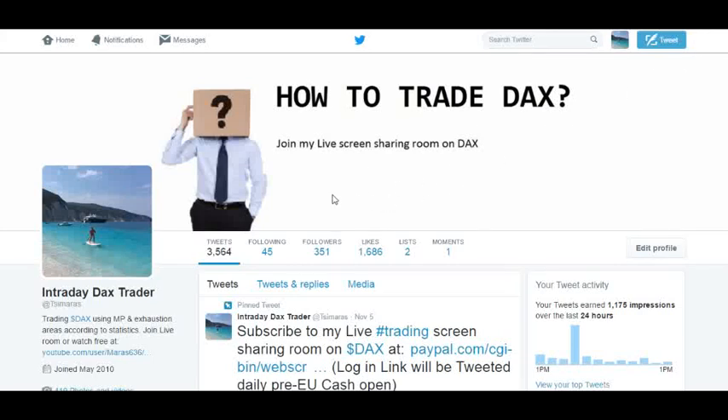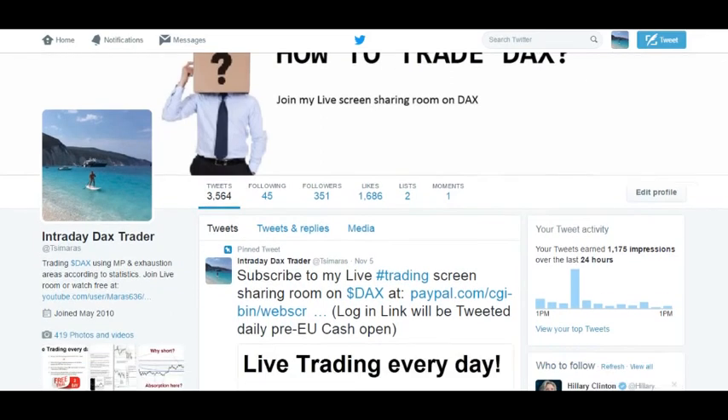If you're subscribed to the live screen sharing room on DAX and watch every day the live trades I do on time during the market hours — the first hour of cash trading and then the US session, and why I'm taking these trades.